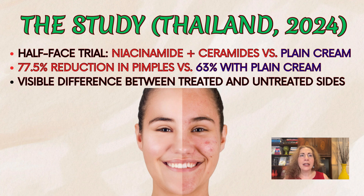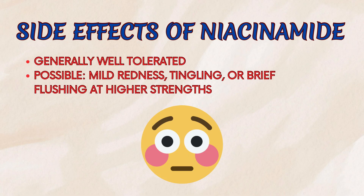Imagine looking in the mirror and literally seeing that one cheek heals faster than the other. Niacinamide is actually everywhere — it's in serums, moisturizers, and acne gels. It's mostly well-tolerated, but some people notice mild redness, tingling, or a brief flush at higher strengths.